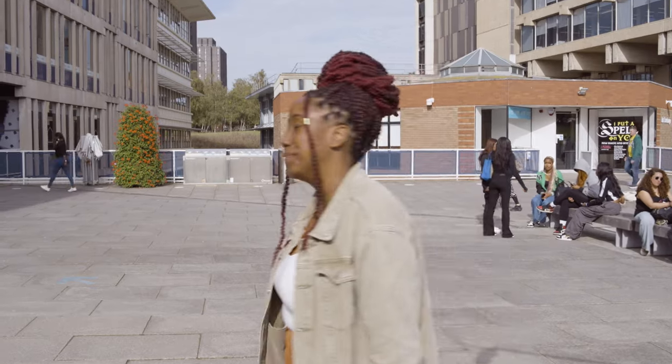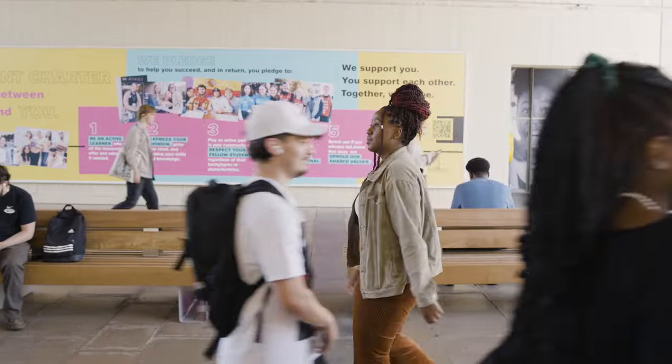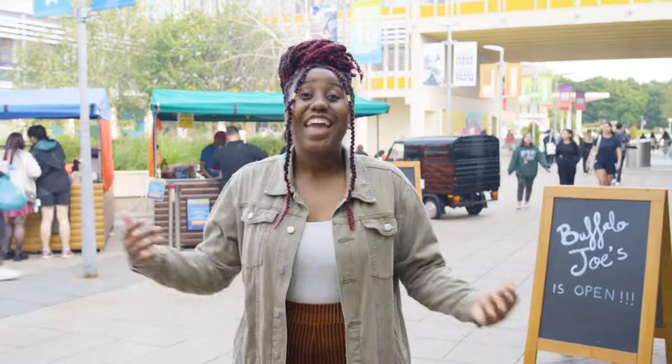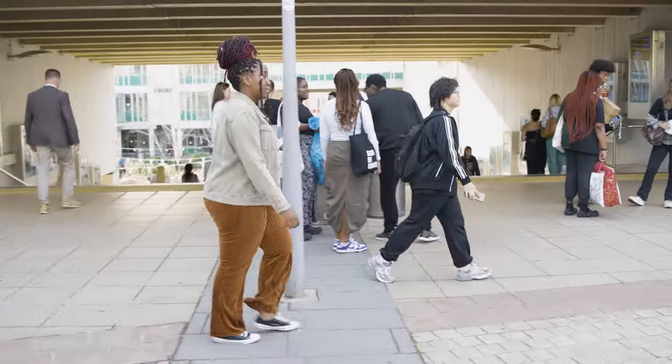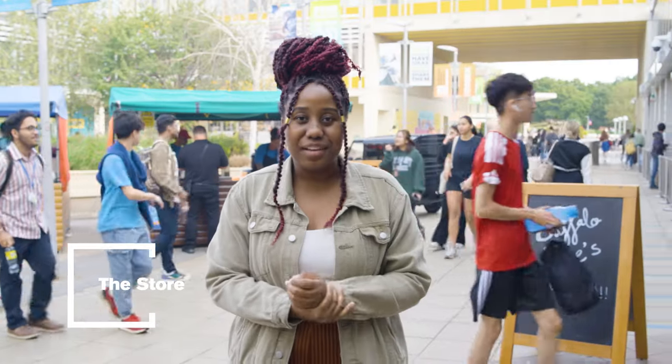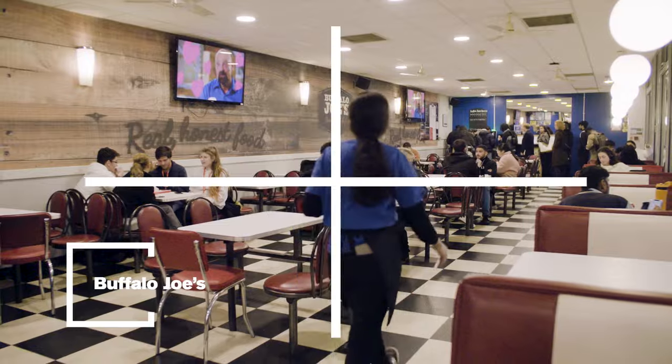Now let's go to square four. Here is where you're going to find our campus store where you can go and pick up a few bits that you need, as well as most of our food outlets including Buffalo Joe's and Top Bar.